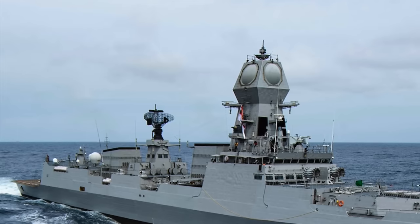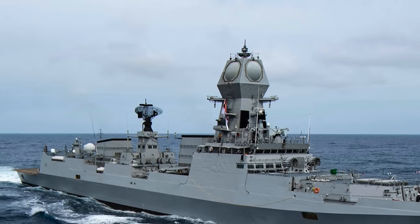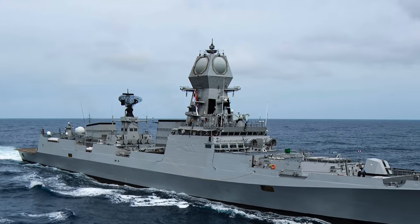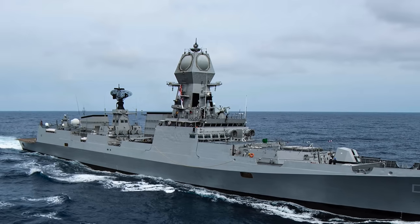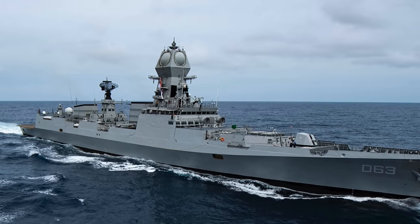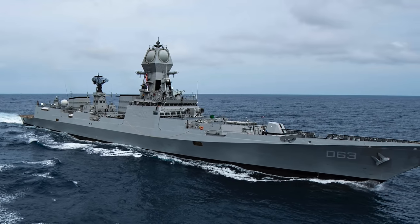INS Kolkata is the lead ship of the Kolkata-class stealth-guided missile destroyers of the Indian Navy. The destroyer displaces about 7,500 tons when fully loaded, has speeds over 55 km per hour or 35 miles per hour, and has a range of about 15,000 km or 9,320 miles. It is packed with long-range aerial, surface, and underground sensors. The destroyer also has a multitude of long- and short-range weapons, which includes Barak-8 SAM, BrahMos supersonic cruise missile, four AK-630 six-barreled 30-millimeter Gatling guns as CIWS, an OTO Malara 76-millimeter as the main gun, two twin 533-millimeter torpedo tubes, as well as RBU-6000 rocket launching system.